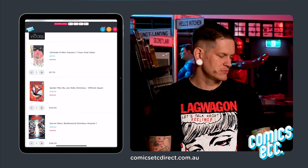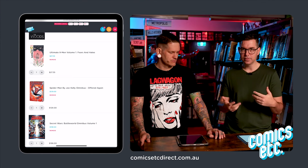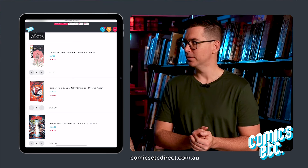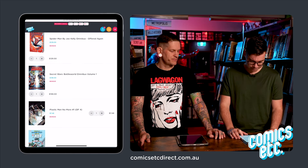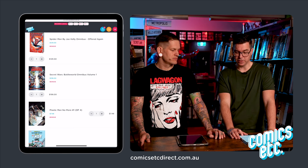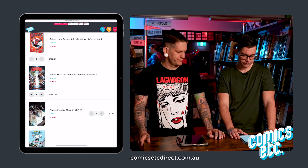Spider-Man by Joe Kelly. I chose this because Joe Kelly, to me, deserves as much recognition for Deadpool as Liefeld. Liefeld created Deadpool, but Joe Kelly's run gave him the humor that made Deadpool the character everyone loves now. He does the same thing to his Spider-Man run. This particular omnibus has never been in print before — they wanted to bring it out about two years ago.